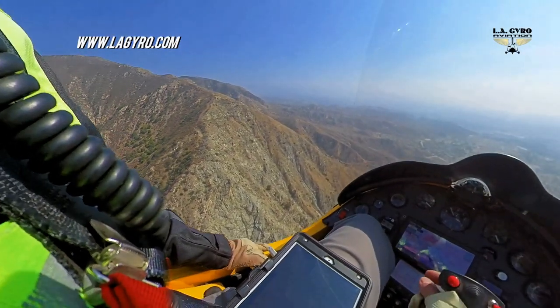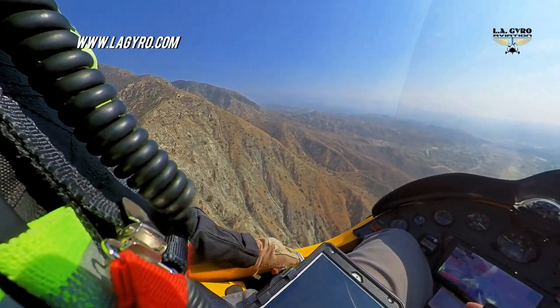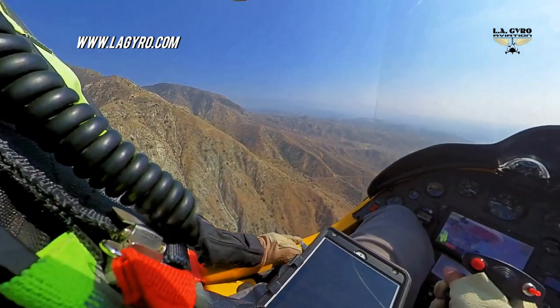The hill to my left is an official launching site for hang gliders, so all power aircraft in the area must be very vigilant. Today there is no one at the site.